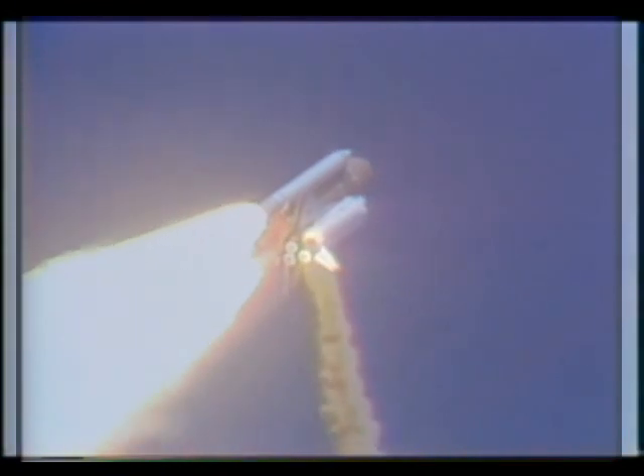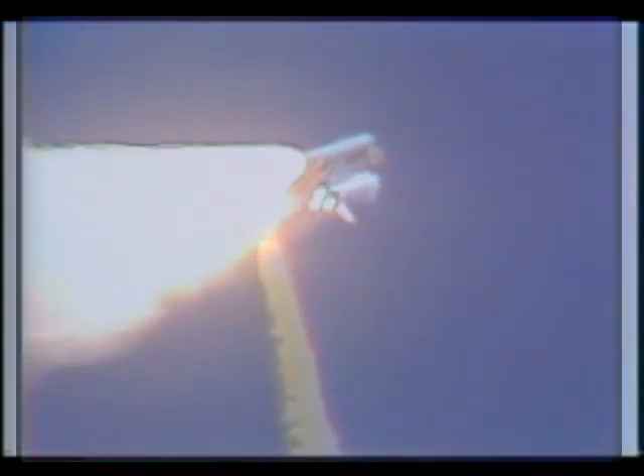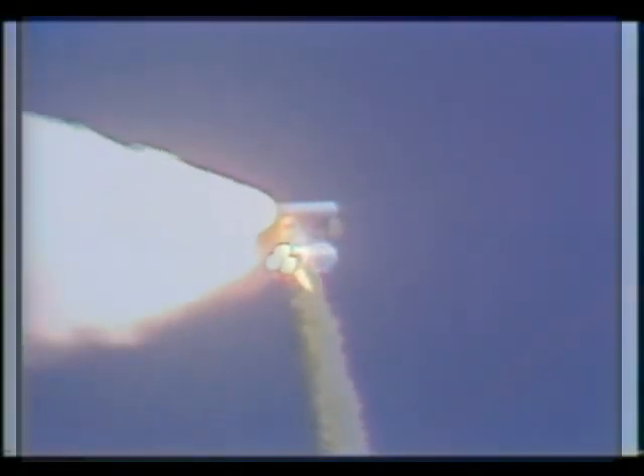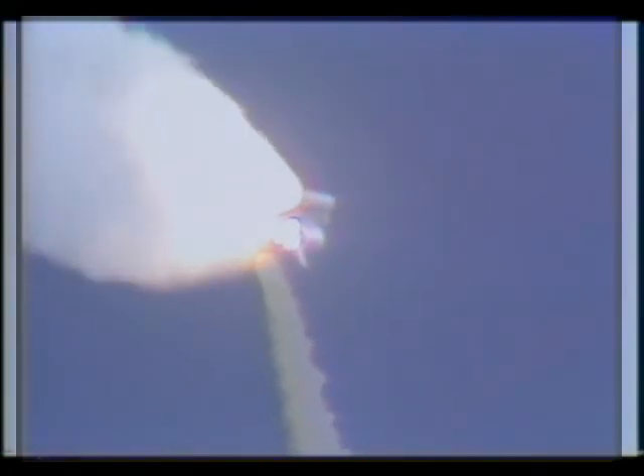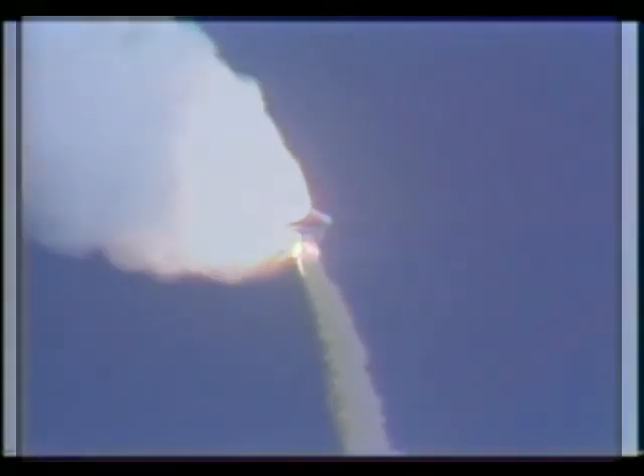We'll throttle down to 65% shortly. Engines at 65%, 3 engines running normally, 3 good fuel cells, 3 good APUs. Velocity 2,257 feet per second, altitude 4.3 nautical miles, downrange distance 3 nautical miles. Engines throttling up, 3 engines now at 104%. Challenger, go with throttle up.